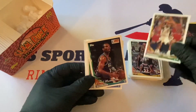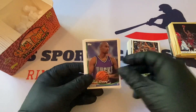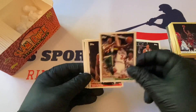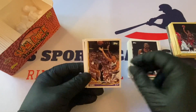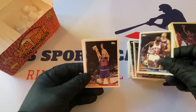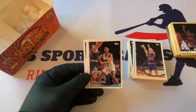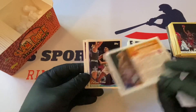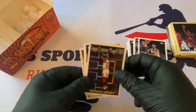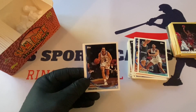Nate McMillan. Jamal Mashburn — rookie, nice. Derrick Strong. Judd Buckler. Sam Perkins. Harvey Grant. Dan Marley. Calvert Chaney — first round draft pick, rookie card. Herb Williams. Mark Price. Sean Elliott — first year as a Piston, a few years with the Spurs. Leron Ellis. There's a Jordan — Topps reigning MVP, playoff MVP insert. Very cool. Rex Chapman. Bob Martin.